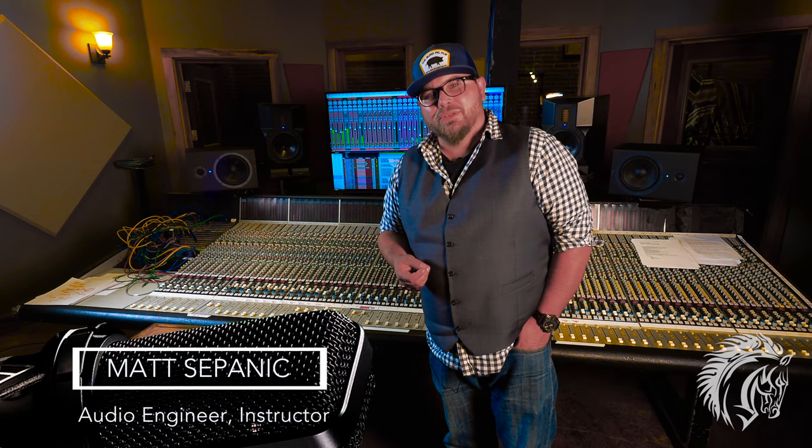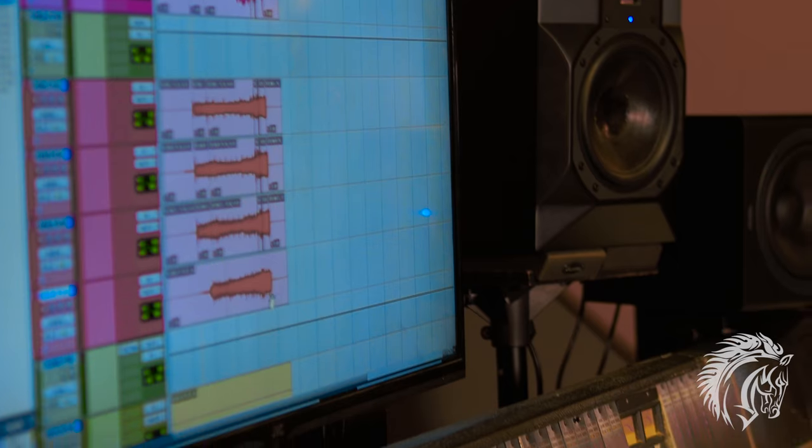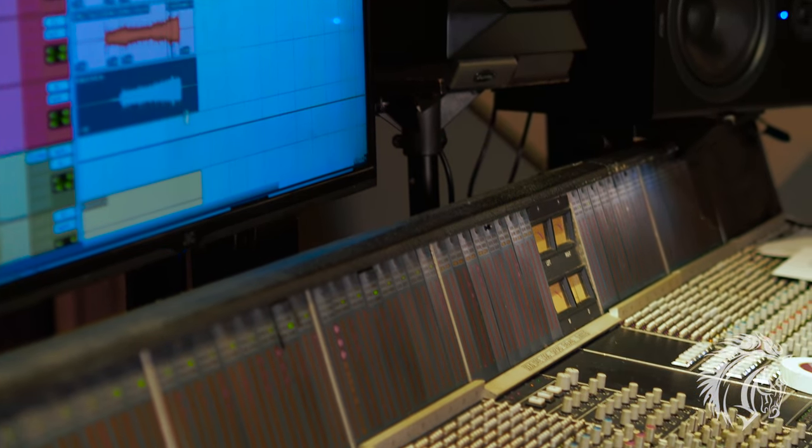During our final exam week here at Dark Horse Institute, our students get to utilize the Solid State Logic — the SSL. This has mixed the most gold, platinum, number one hits in the world.